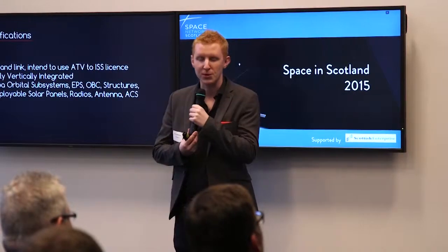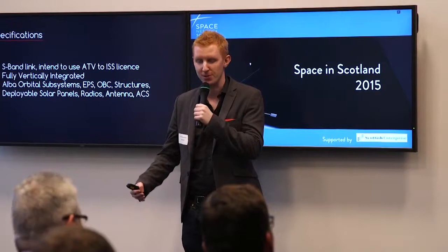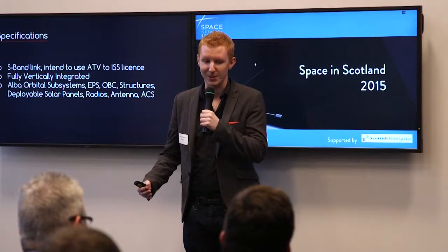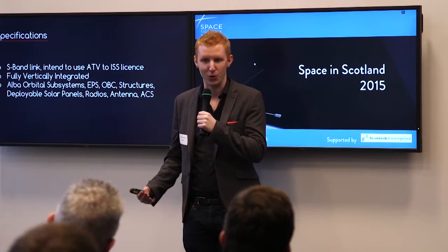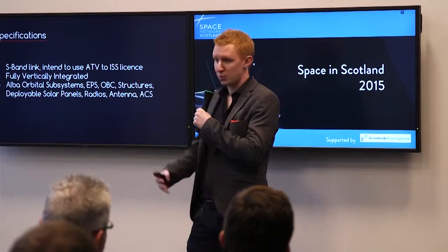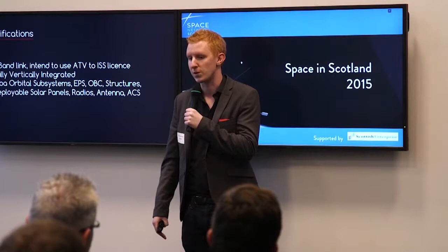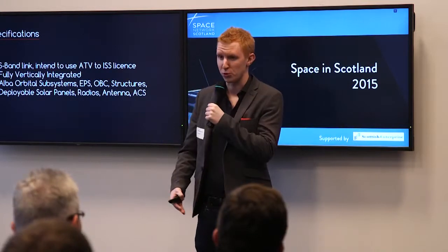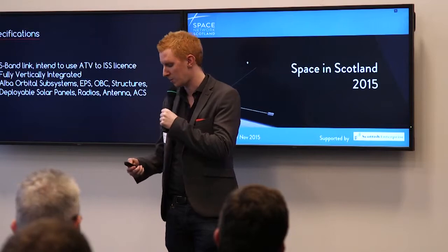We're fully vertically integrated. Pretty much everything is designed and built in-house — that's our philosophy. Where possible we design it ourselves, because space stuff is expensive and what we're doing is pretty new and edge, so it makes sense to have it all under one roof. We've developed the world's smallest EPS, which we're qualifying just now. We finished our OBC, do our own structures, deployable solar panels, antennas, and passive ACS for satellites.